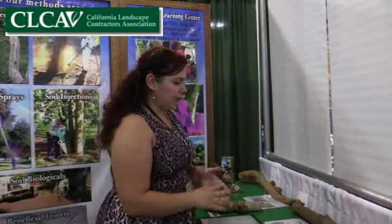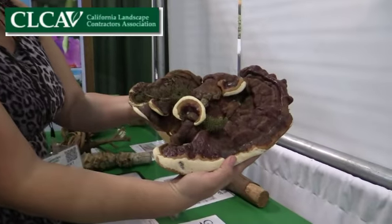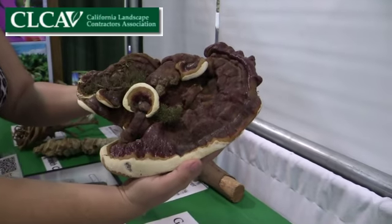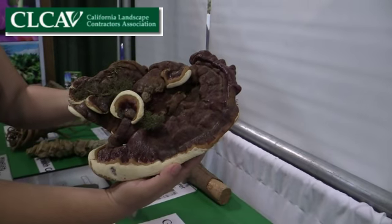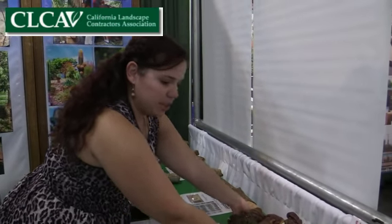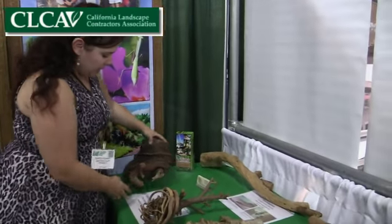We have some fungus samples right here — this is called Ganoderma, which is a wood-decaying fungus. Usually when you see this on a tree it's not a good sign; it means there's decay going on inside the tree. Unfortunately there's not very much you can do once you see it, except try to prolong the life of the tree.